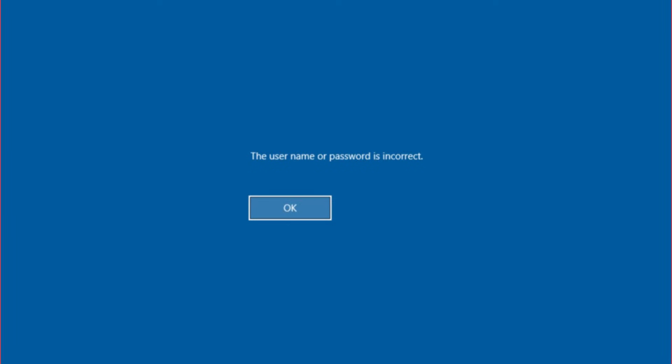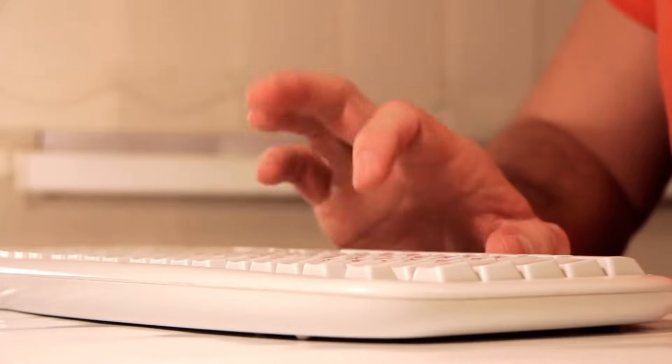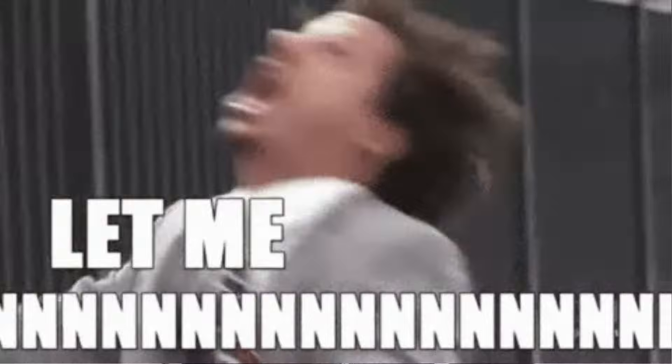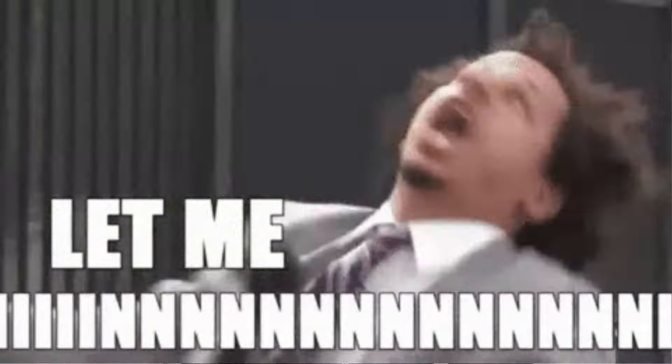Have you ever been locked out of your PC or Mac computer and felt completely helpless about it? Well, here at My Computer Works we actually handle this scenario quite a bit, and I want to tell you what you can do if you find yourself in this situation. Before we talk about how you get back in, let's talk about how you got locked out in the first place.